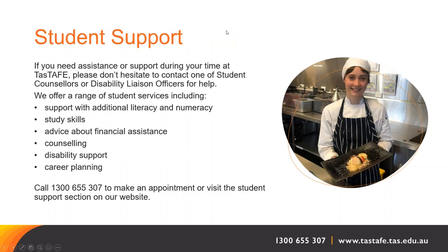If you need assistance or support during your time at TASTAFE, please don't hesitate to contact one of the student counsellors or disability liaison officers for help. We offer a large range of student services, including support with literacy and numeracy, study skills, advice about financial assistance, counselling, disability support and career planning. The phone number is 1300 655 307 to make an appointment, or visit the student support section on our website.